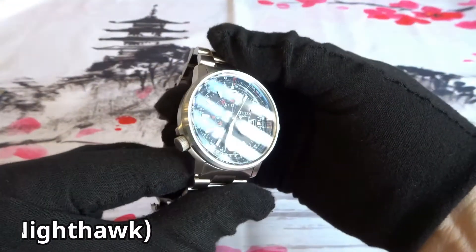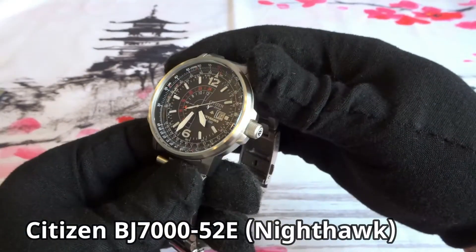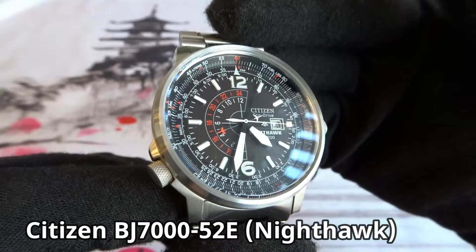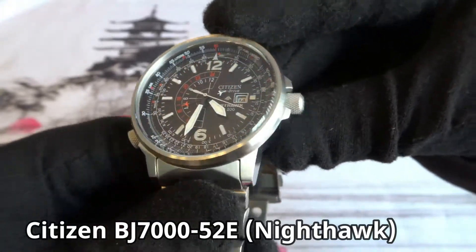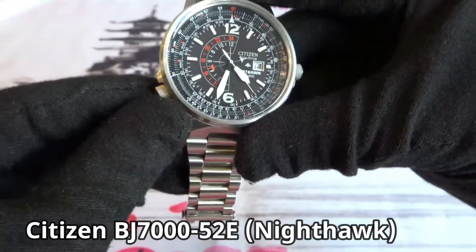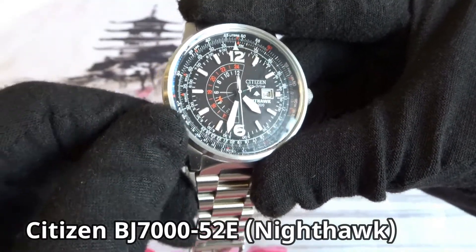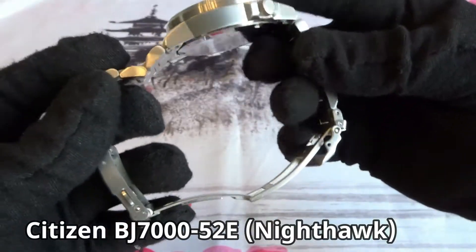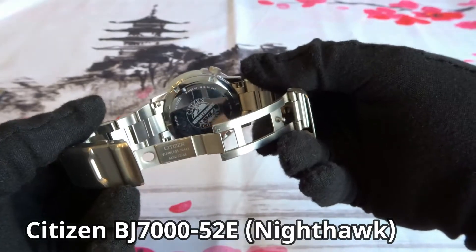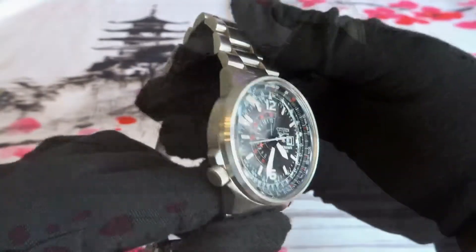Next I got the Citizen Nighthawk, model BJ700052E. It's another solar powered Eco-Drive watch. I really like the dial and the internal bezel. It has a screw down crown, 200 meters water resistance, and it comes on a really nice bracelet with solid end links and a milled clasp. I purchased it new online, haven't made any changes to it, and don't have any plans on selling it.